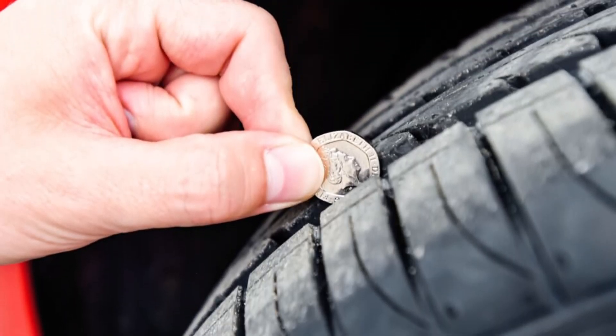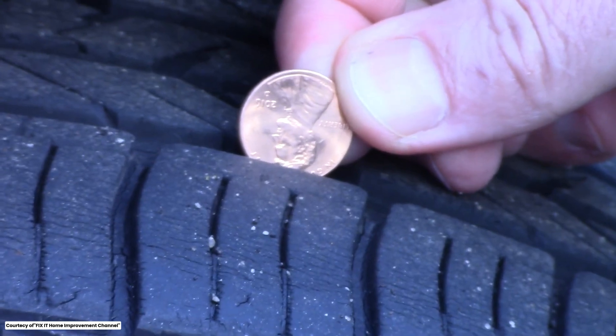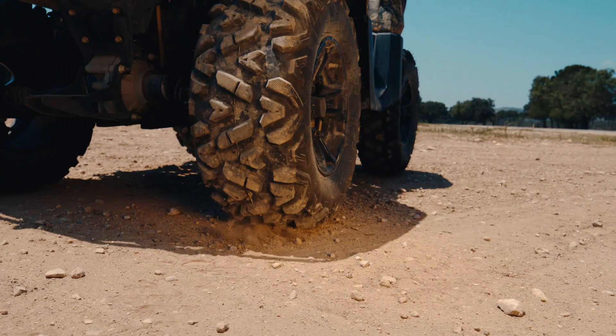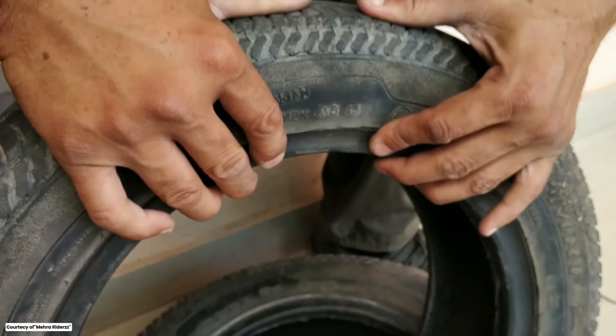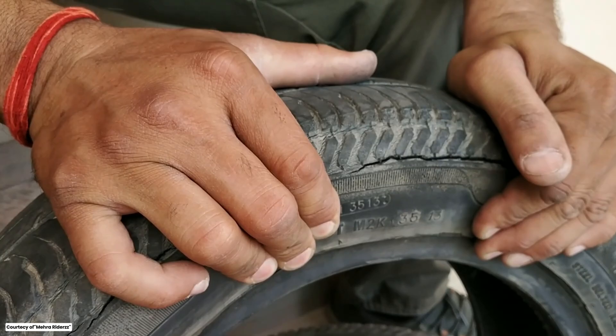A quick way to check is the penny test. Insert a penny into the tread with Lincoln's head down. If you can see the top of his head, it's time to replace the tire. Additionally, many drivers believe that as long as the tread is good, the tire is safe to use no matter how old it is. But tires do have a lifespan — over time, the rubber can dry out and crack, even if the tread looks fine.